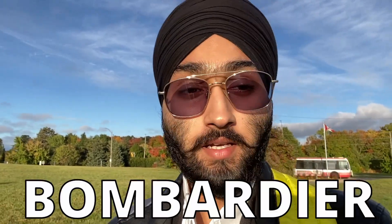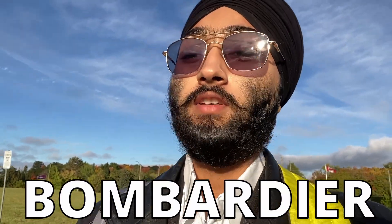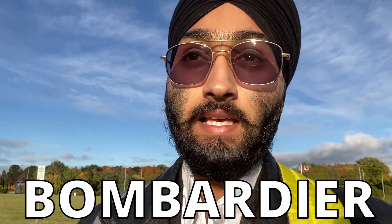Good morning everyone, welcome back to another video. Right now I'm heading to my campus, and today is a great day because we are going to Bombardier. Bombardier is one of the great aerospace companies Canada has, and it is just south of our campus, about six kilometers from our Downsview campus. Today some of the students of our college are going to Bombardier.